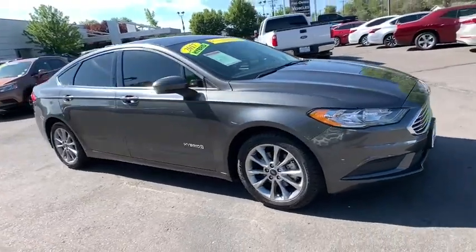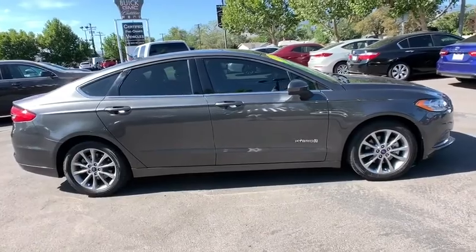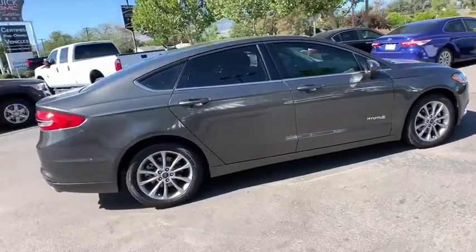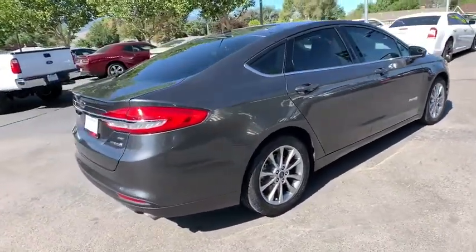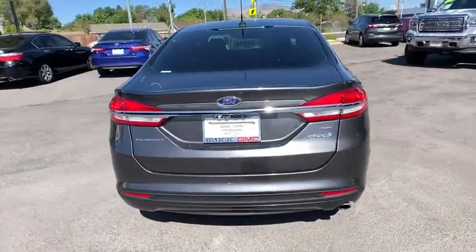We are pleased to show you the 2017 Ford Fusion Hybrid. You can have both impressive power and great economy in a Fusion. This vehicle has less than 50,000 miles. Here are some of this vehicle's great options.